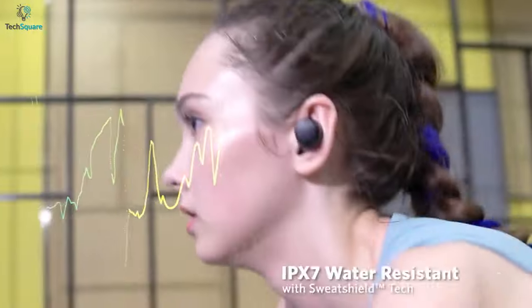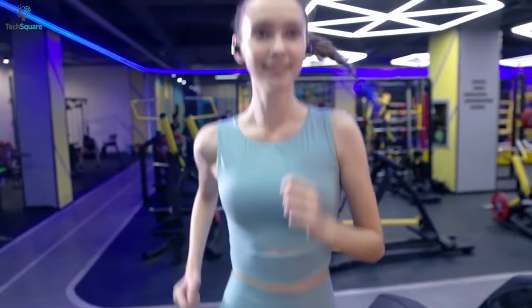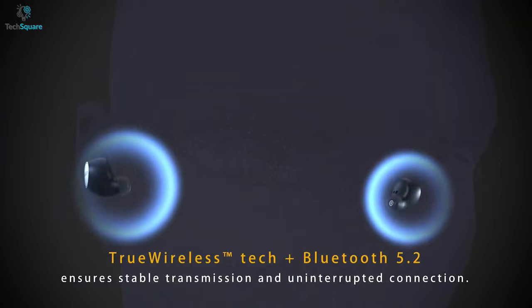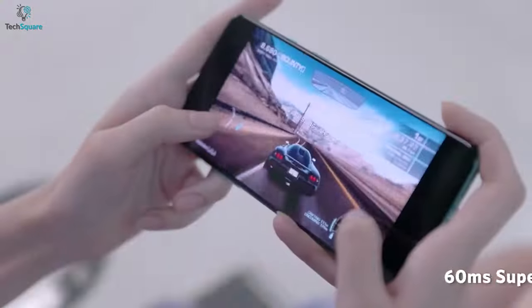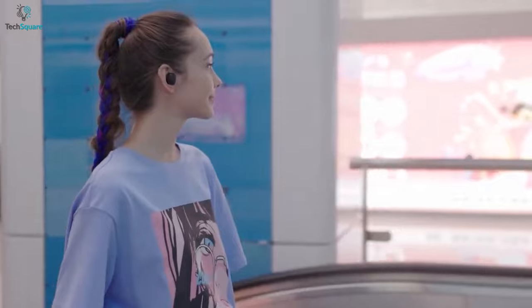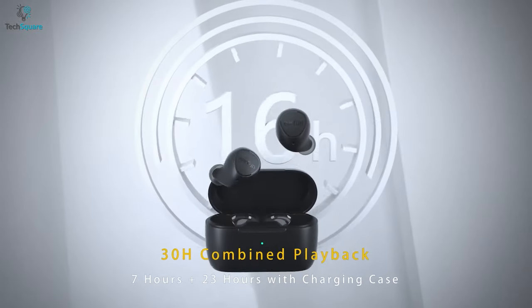The IPX7 waterproof rating allows you to use them in the rain or during sweaty workout sessions. To make your experience more stable and convenient, these earbuds feature Bluetooth 5.2 and pair automatically, connecting seamlessly with devices up to 50 feet away. The game mode cuts down latency to 60 milliseconds so you can experience immersive audio. The Free 2 is capable of running up to 7 hours from a single charge, and up to 30 hours with the charging case.